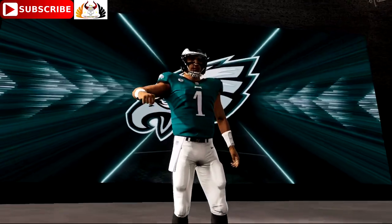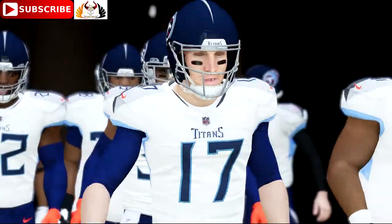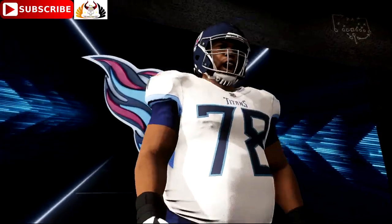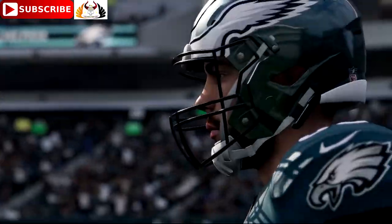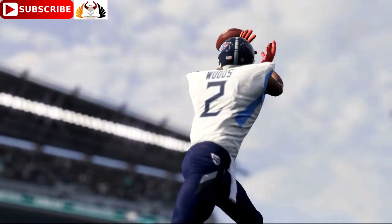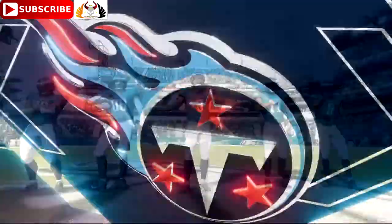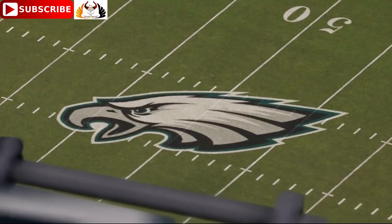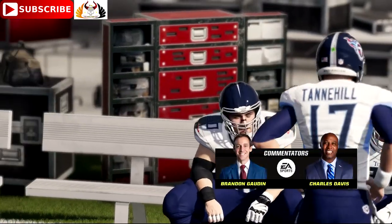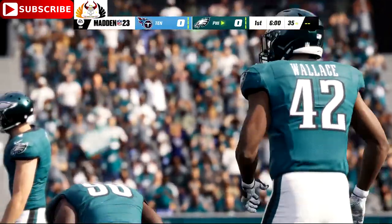Today from Lincoln Financial Field in Philadelphia, this is the NFL on EA Sports. We'll see Jalen Hurts and the Philadelphia Eagles taking on Ryan Tannehill and the Tennessee Titans. Lincoln Financial Field, where 70,000 are rocking and ready to go in Philadelphia, for what should prove to be a good one.